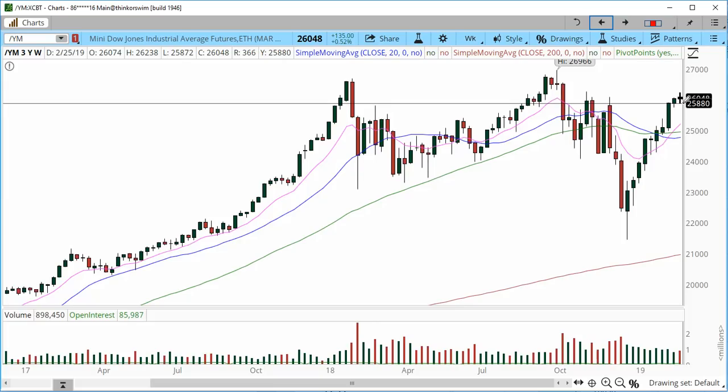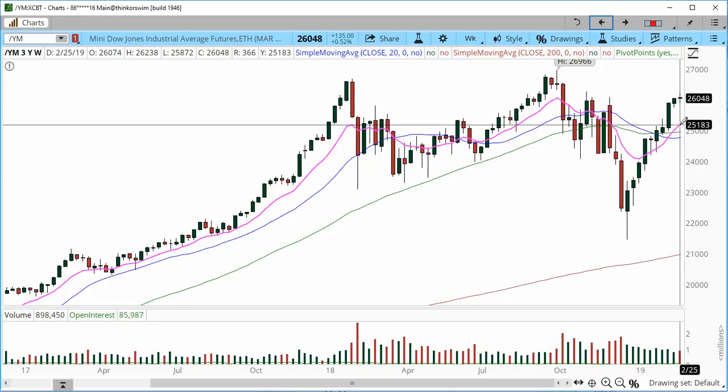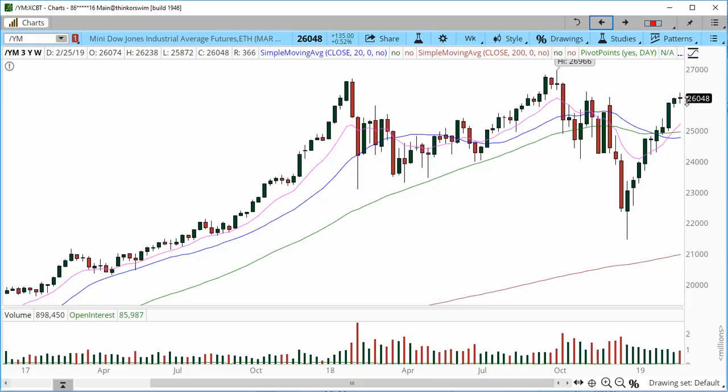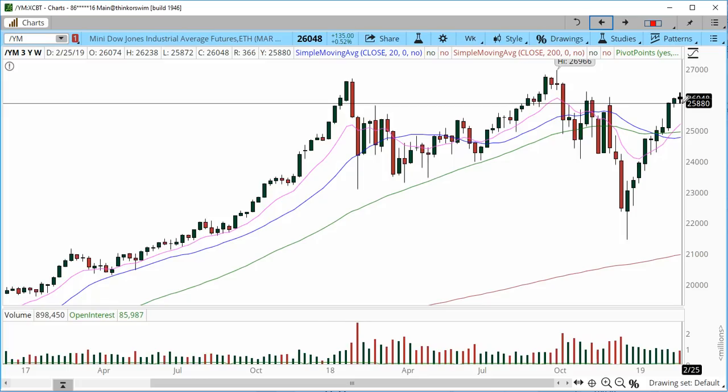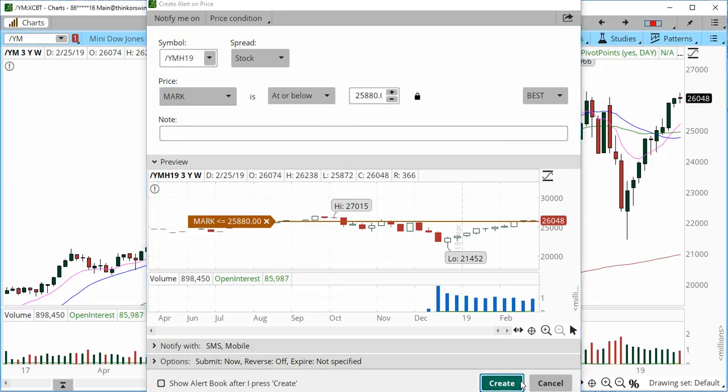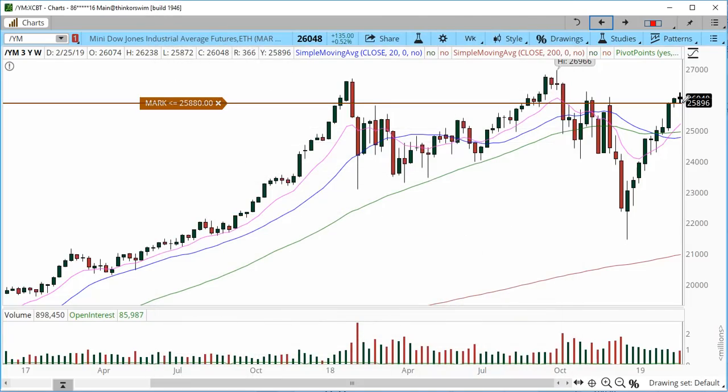We do have some air between the 10 exponential moving average and where the price is trading right now, and we pretty much closed in a limbo. The E-mini Dow was the relatively weak index — we had Nasdaq and Russell making new highs on the day while the E-mini S&P and Dow did not. So I'm not going to rule out a possible correction. 25880 is the area I'm looking for this week in case we get a correction lower. Below that area I'm looking for a possible short fill into the 25500 zone — about a 500-point pullback.